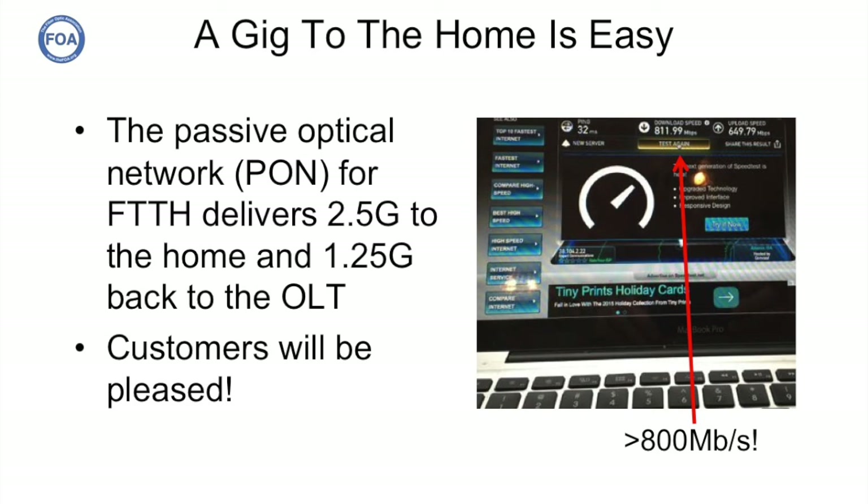Here's proof of how well their system works. This is a computer sitting in Greg's own home showing, in a speed test, 800 megabits per second plus downstream and 600 megabits per second upstream. One of the things to remember is that a passive optical network — a B-PON network — delivers 2.5 gig downstream and 1.25 gigs upstream. Delivering all that to customers will make them very, very happy.